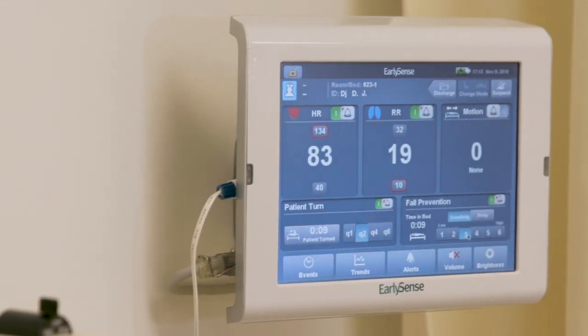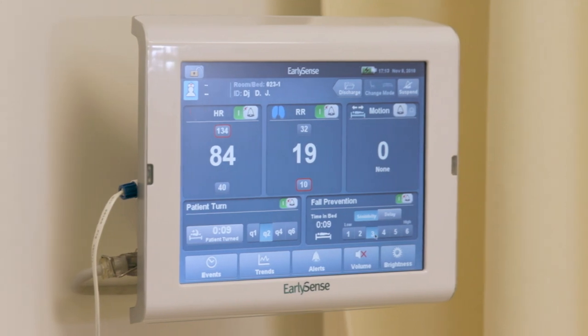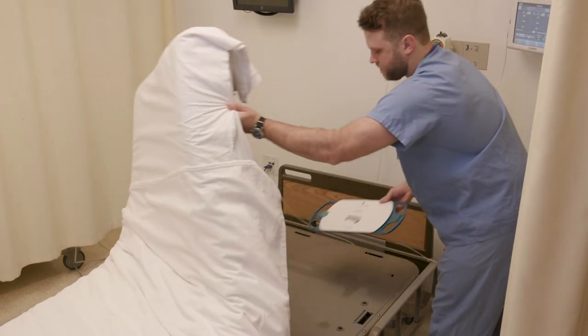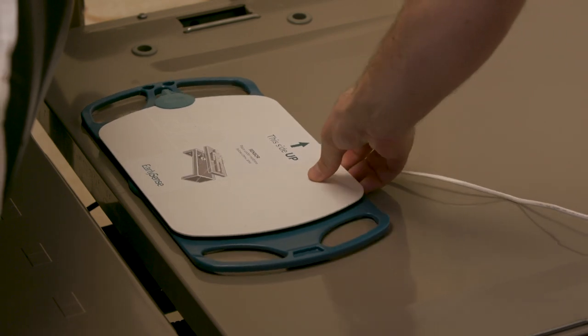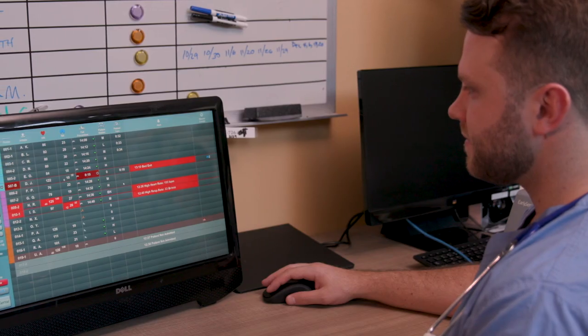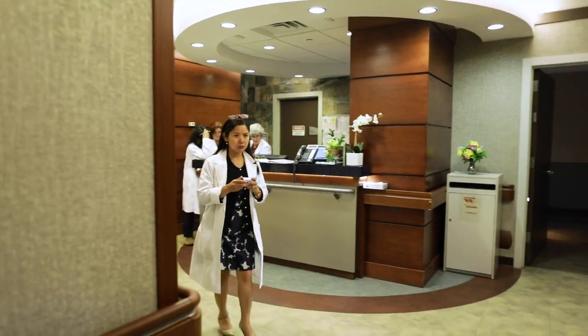The FDA cleared EarlySense system is comprised of the bedside unit, which comes in two options, and the sensor, which is placed underneath the patient's mattress or on a chair. Alerts and reports can be viewed on a central monitor or clinician handheld devices.